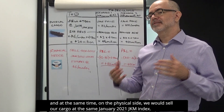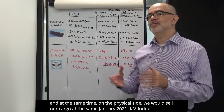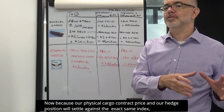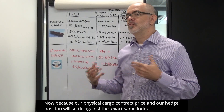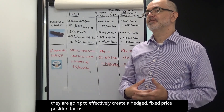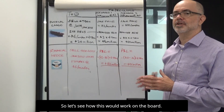We can lock in the price and the margin for our cargo by selling financial or cash-settled January 2021 JKM swaps or futures. At the same time, on the physical side, we would sell our cargo at the same January 2021 JKM index. Because our physical cargo contract price and our hedge position will settle against the exact same index, they are going to effectively create a hedged fixed price position for us.